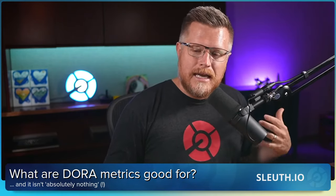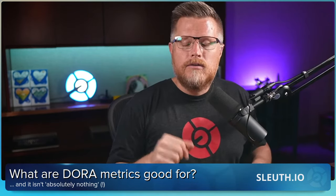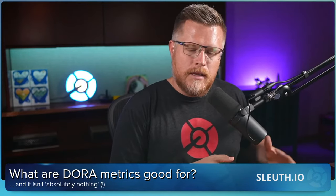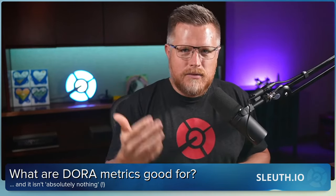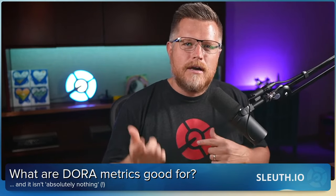So, what are DORA metrics good for? If you are bought into the DORA metrics — if you've read the State of DevOps report, which is right behind me and is where the DORA metrics came from, or maybe you read the Accelerate book, or even watched last week's episode — you can go to the Sleuth TV Live YouTube site where we have a replay of episode one, where we explored what DORA metrics are and their history. And now you're asking yourself: what do I do with this?